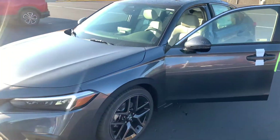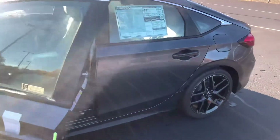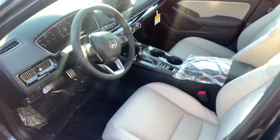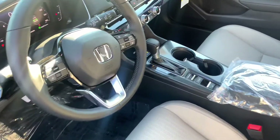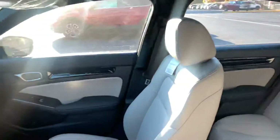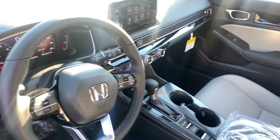This is Bob Black over at AutoFair Honda in Manchester, New Hampshire. I got your email seeking a video or some photos of the current hatchback sport touring that we have. This is the Meteorite Gray with the gray leather interior, and the sport touring hatchback does come very well equipped.